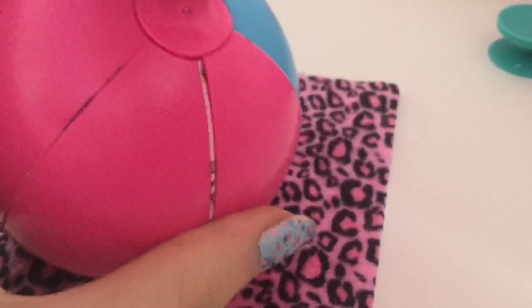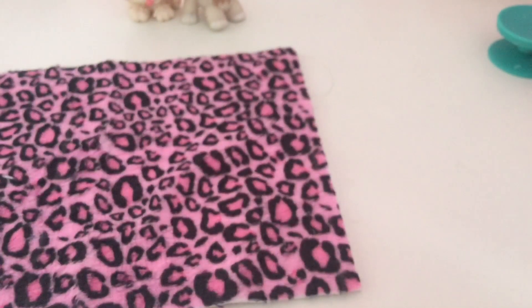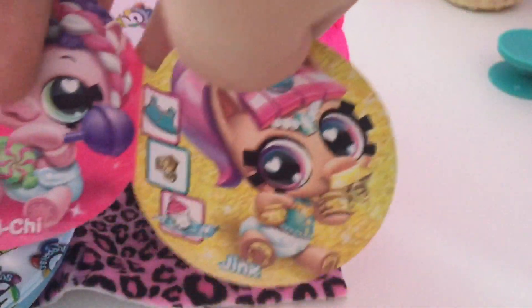I managed to get the plastic off, so we're now going to open the ball. Okay, so here's the checklist — there are different ones you can get. I actually own this one. Then we have Zane, Candy, Snap, Cheeky, Jinx — there's more — there's Melody, Rocko, and that's it.